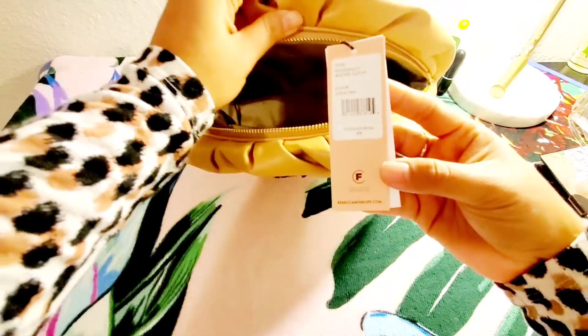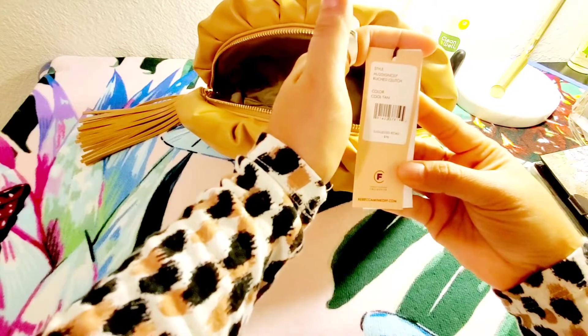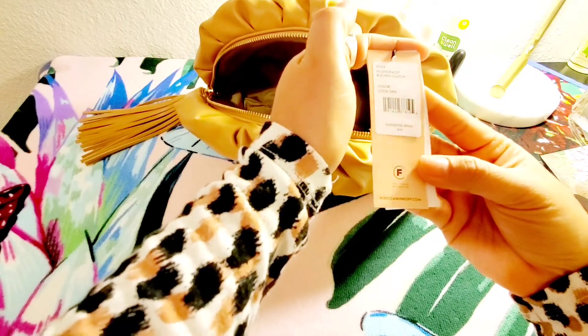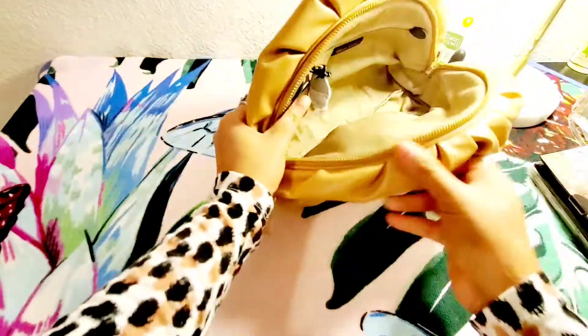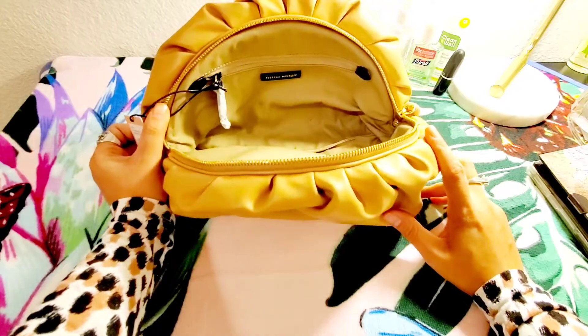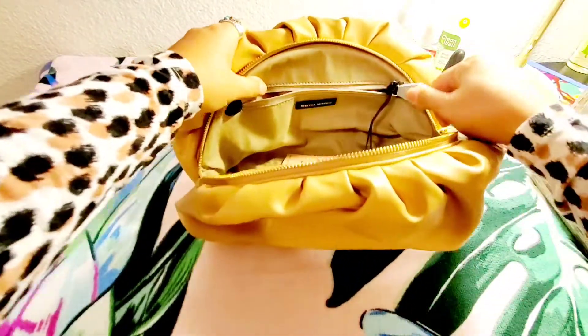The retail price for this clutch is $98. I think it's very spacious and there's one interior zip pocket.